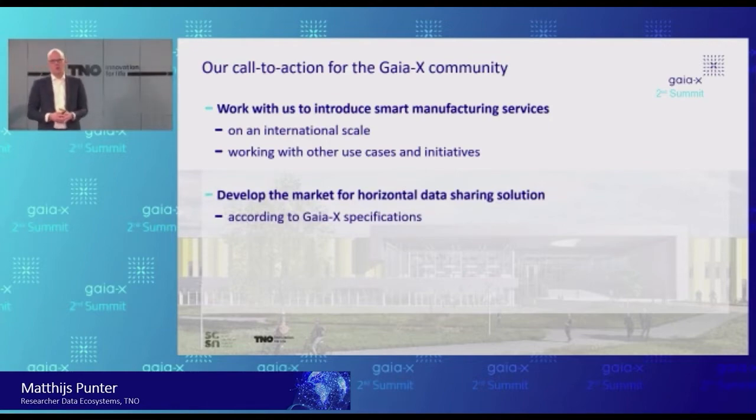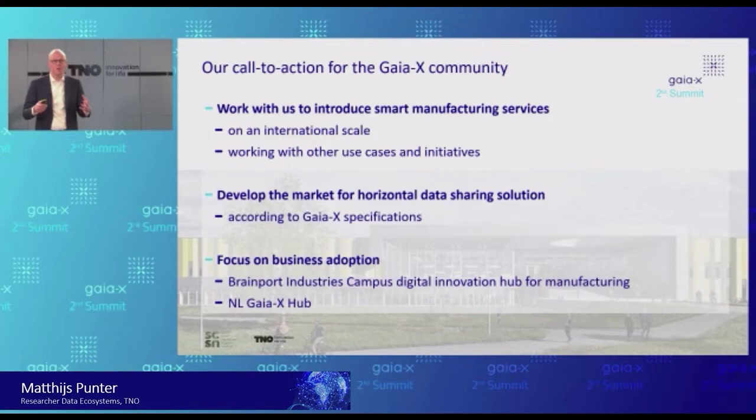Second, that's a call to action for all the tech providers in our community: these kinds of initiatives require horizontal data sharing solutions — generic data sharing solutions. Think of the secure gateways, the federated catalogs, and so on: all the infrastructural components we need in Gaia-X. We will not fully develop them from this particular business case, because this is generic technology. We would also like to make links to other verticals, so it is important that we will have in the future a commercial offering of these data sharing solutions. We are happy to incorporate those, and very glad to see that Gaia-X is providing us with the specifications.